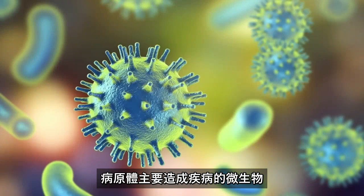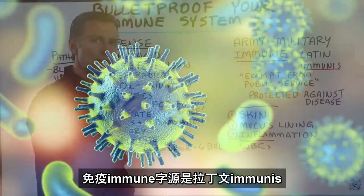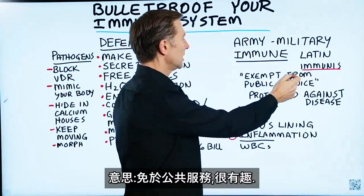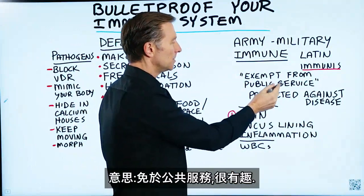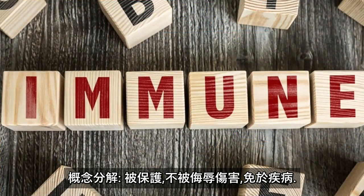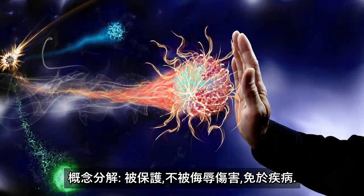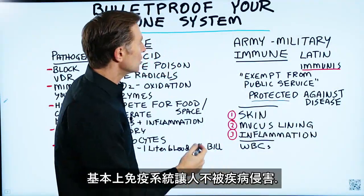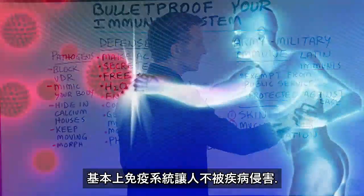Pathogens are microbes that cause disease. The derivation of the word immune comes from the Latin word immunus, which means exempt from public service. If you break down this concept, it really means protected or free against insult, harm, or disease. So basically your immune system protects you against disease.